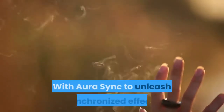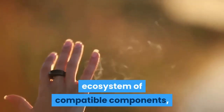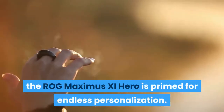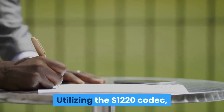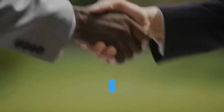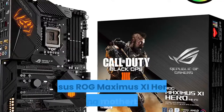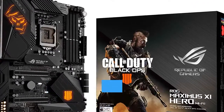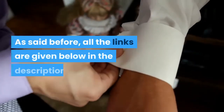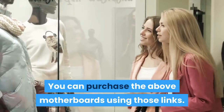With Aura Sync to unleash synchronized effects that extend from the motherboard to a vast ecosystem of compatible components, the ROG MAXIMUS 11 HERO is primed for endless personalization. Utilizing the S1220 codec, SupremeFX is the integrated audio solution engineered to provide a flat frequency response for a neutral, detailed sound signature. The Asus ROG MAXIMUS 11 HERO Gaming motherboard is the best of the best motherboards that leads the market. All the links are given below in the description — you can purchase the above motherboards using those links.